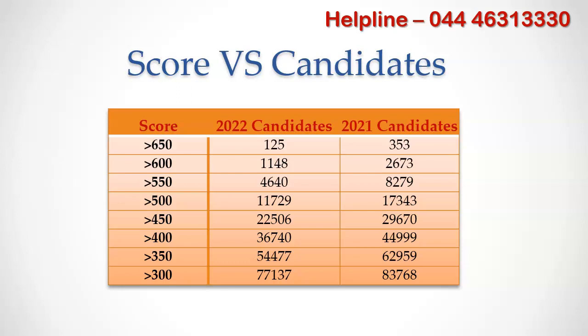Above 550 marks, only 4,640 candidates are there, compared to 8,279 candidates during 2021 — a decrease of 50% candidates.